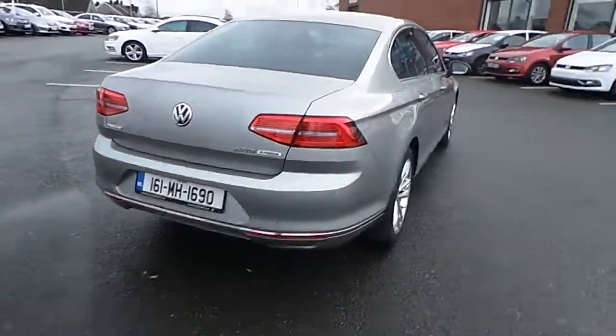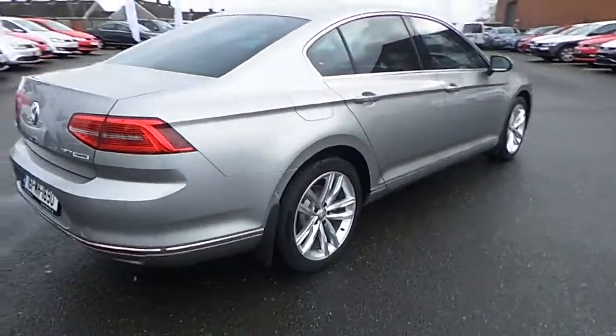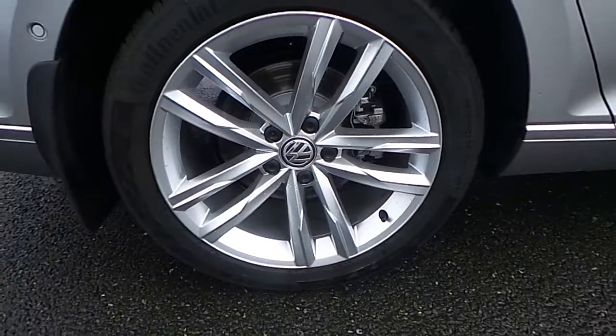It's finished in tungsten silver metallic, with 18 inch alloy wheels.